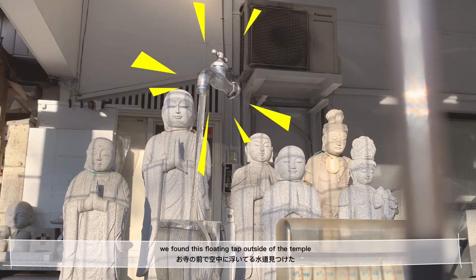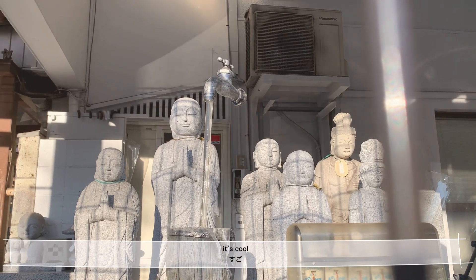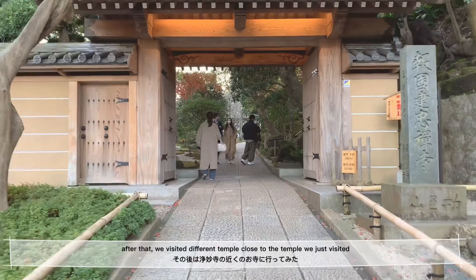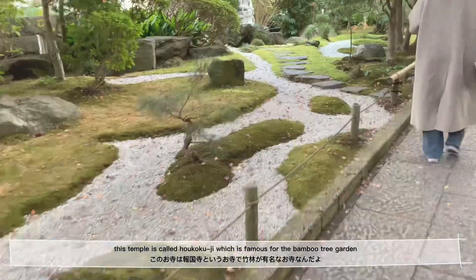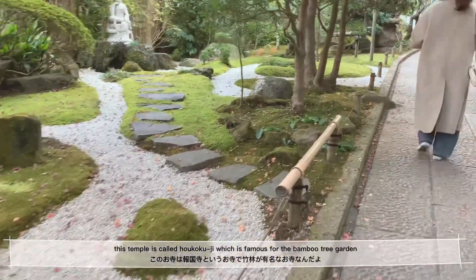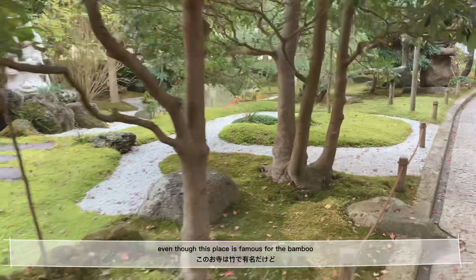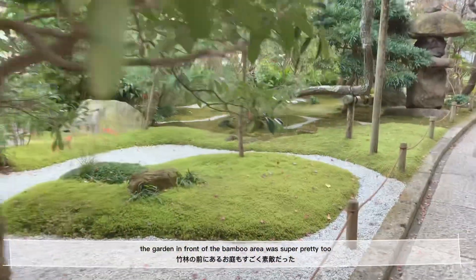We found this floating tap outside of the temple — it's actually really cool. After that, we visited a different temple close to the one we just visited. This temple is called Hōkokuji, which is famous for the bamboo tree garden. Even though this place is famous for the bamboo, the garden in front of the bamboo area was super pretty too.